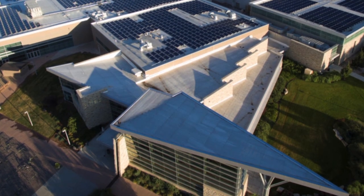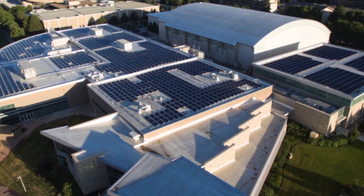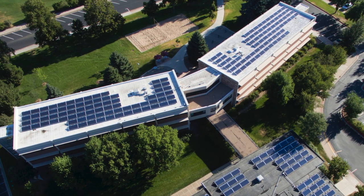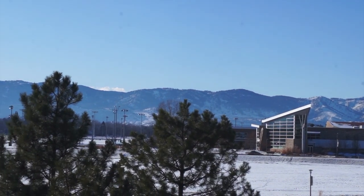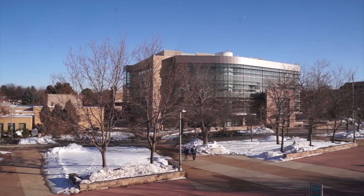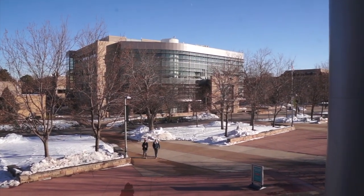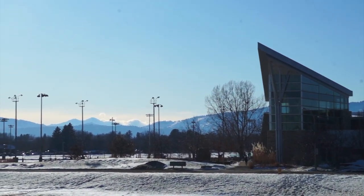At Colorado State University, sustainability is foundational to who we are. As a land-grant university, we are compelled to steward, conserve, and protect the world around us. It's central to everything we do, from academics, research, and operations to outreach. Colorado State University's District Energy Program truly exemplifies this mission and truly represents what it means to be a CSU Ram.